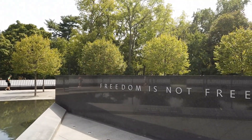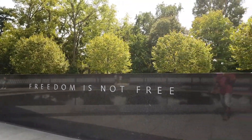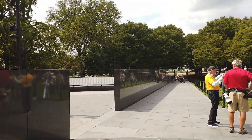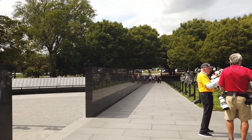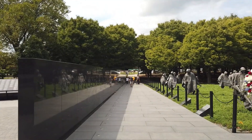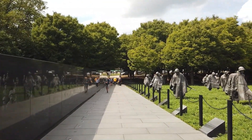Well, that's a cracking saying, isn't it — "Freedom is not free." So this is the memorial to the fallen of the Korean War, which was, I think, 1950-ish, wasn't it, around that time?